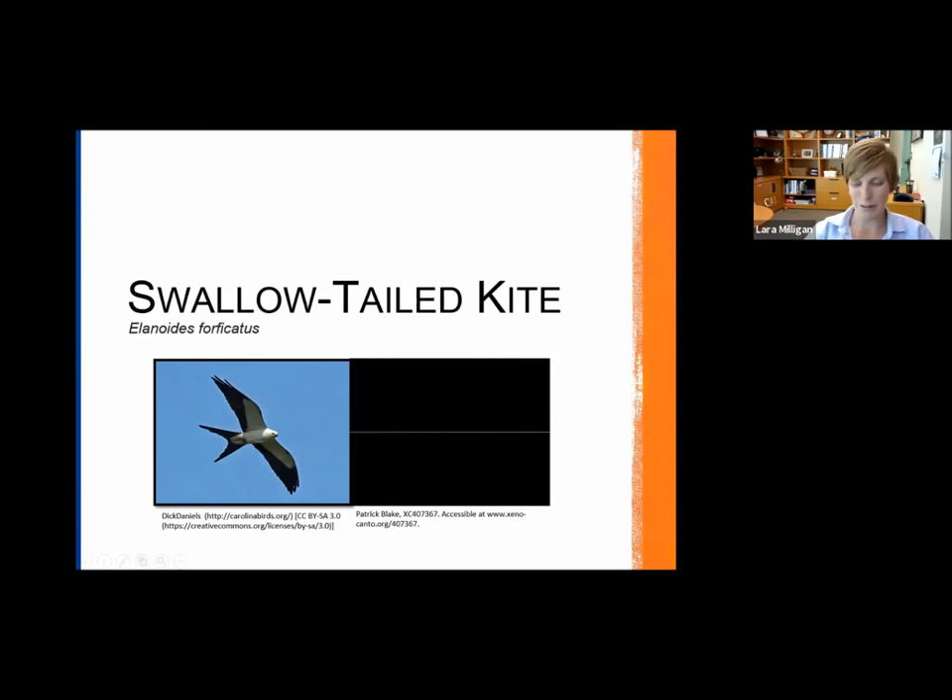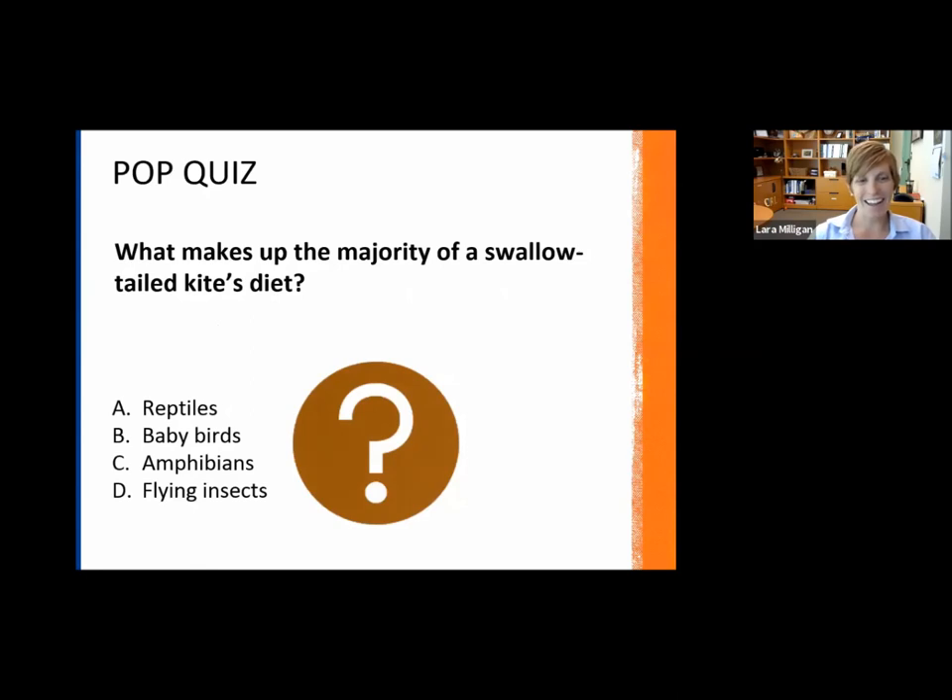Super cute call in my personal opinion. In terms of their diet, this is the last pop quiz — what makes up the majority of a Swallowtail Kite's diet? Is it reptiles, baby birds, amphibians, or flying insects?